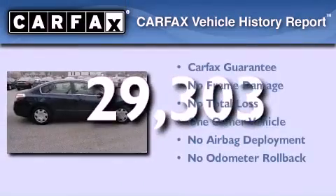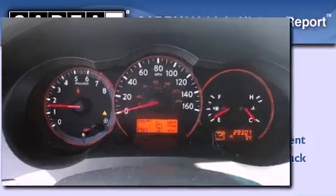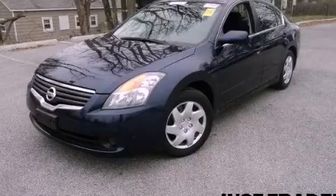This Nissan has had only one owner and it qualifies for the Carfax buy-back guarantee. This vehicle is sure to sell fast — call and arrange your test drive today.